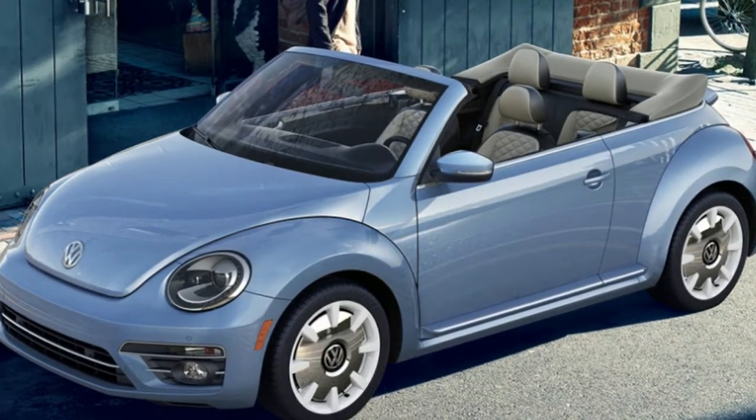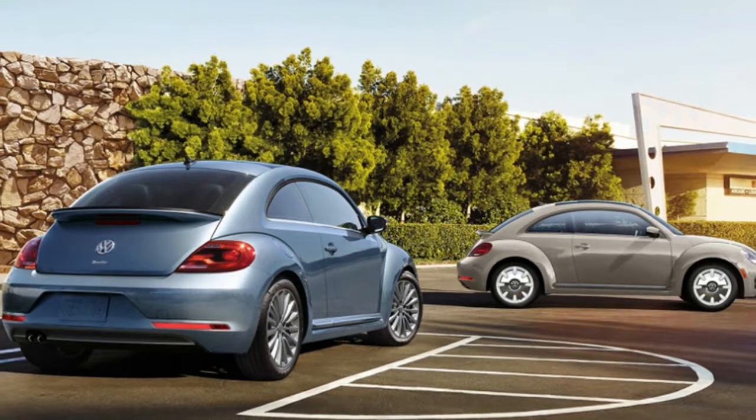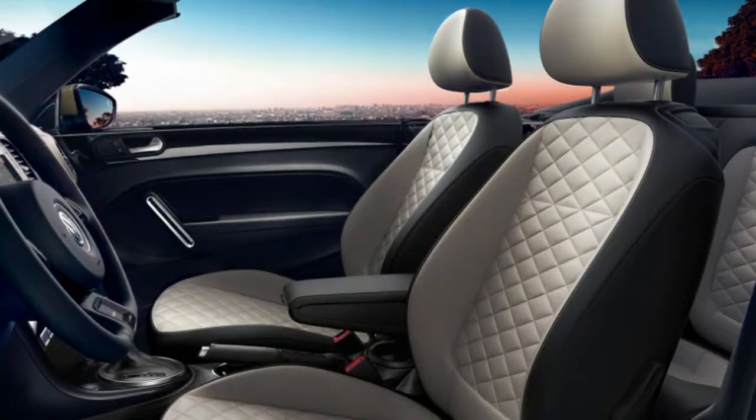To mark the end of the line for the bug, Volkswagen is rolling out the 2019 VW Beetle Final Edition. It will be available in both hatchback and convertible body styles and in SE and SEL trim levels.